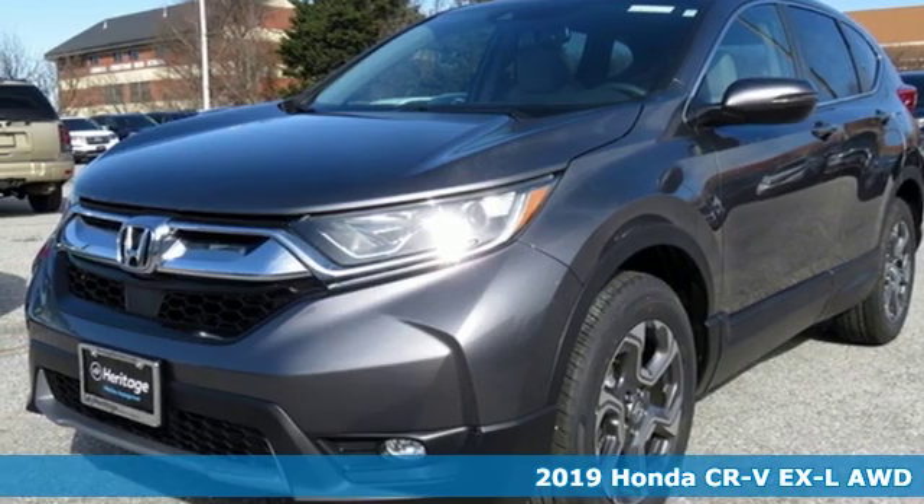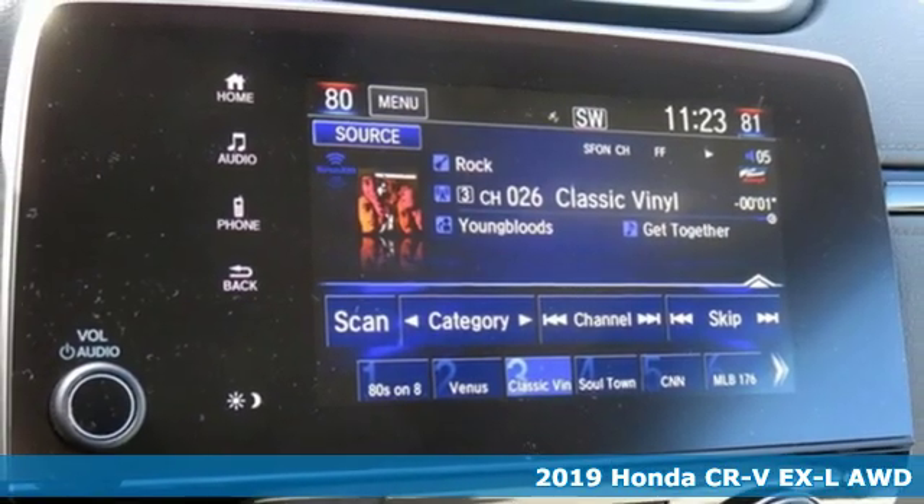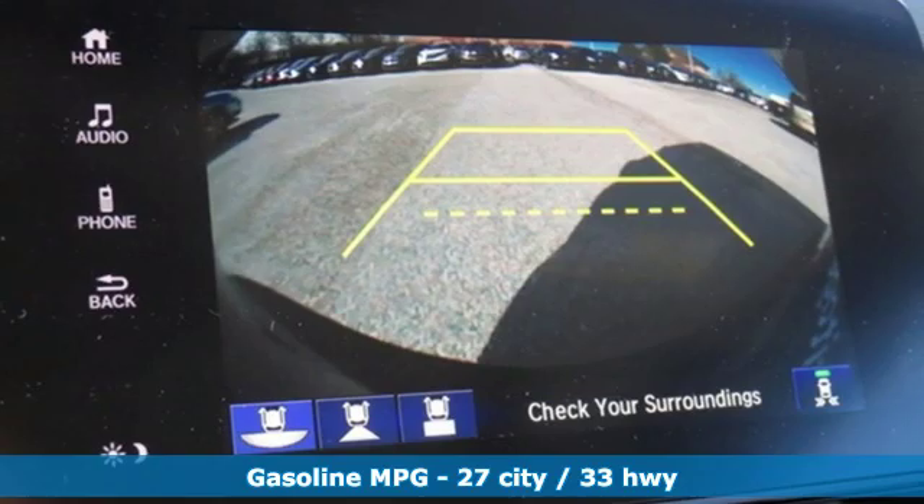It's a new 2019 Honda CR-V. Capability without compromise isn't a dream. It's a CR-V. You'll look forward to every drive with features like these.